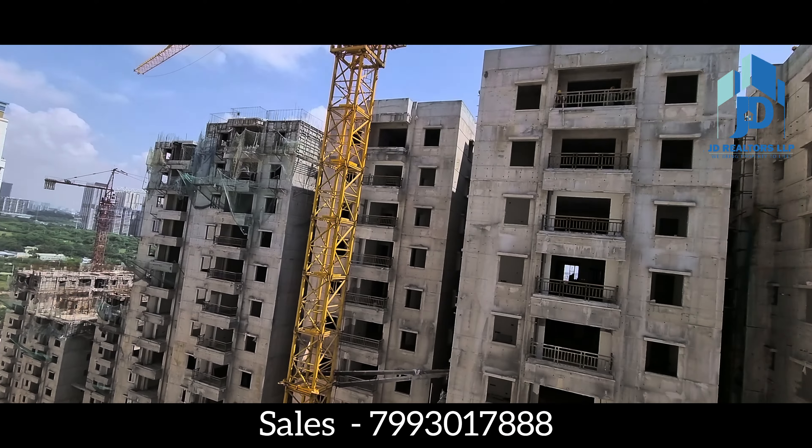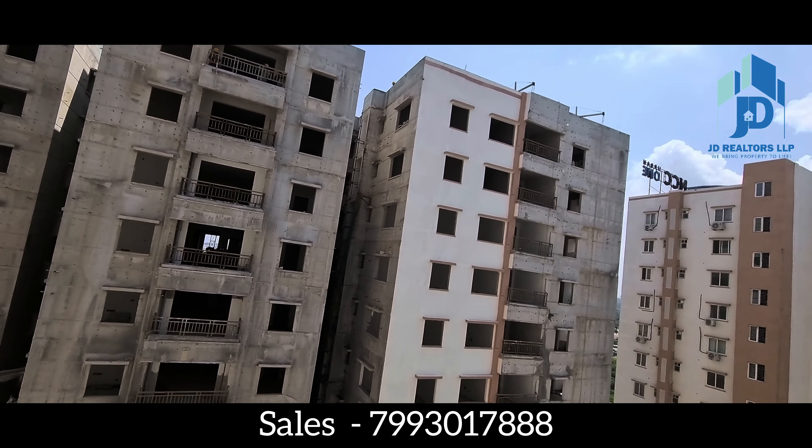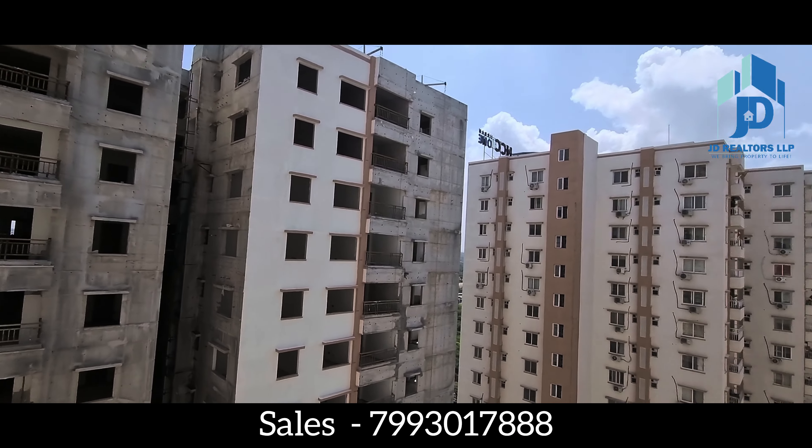This is NCC Urban One construction in Phase 2. You can see this is the balcony view. There is another tower visible from here.